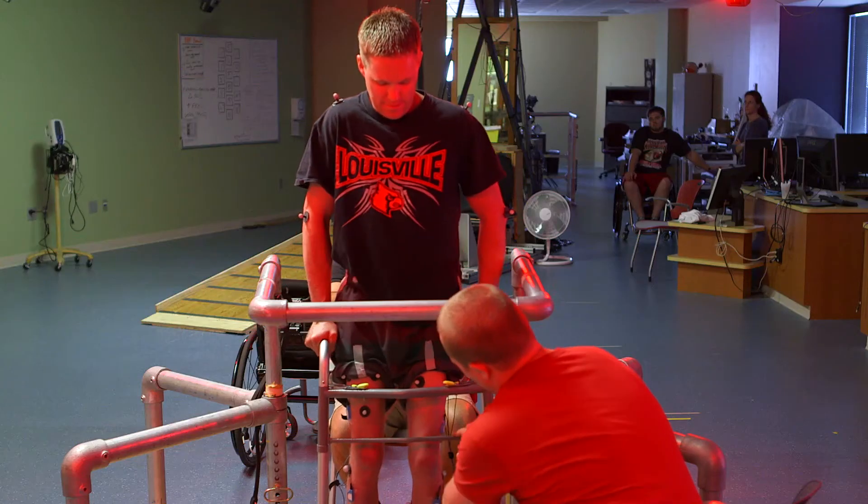With the stimulator on, it makes me feel normal again. After the implant, I can now move my legs, and I'm working on doing a sit-up.